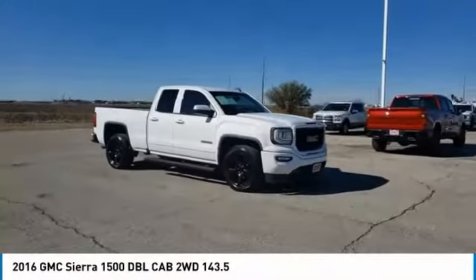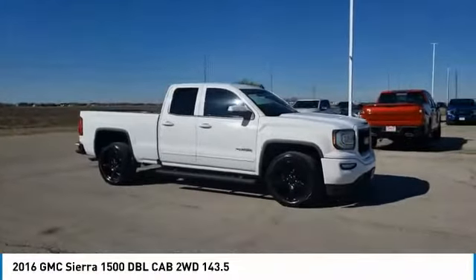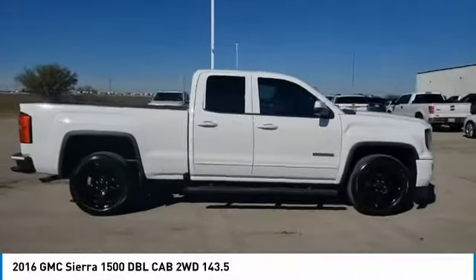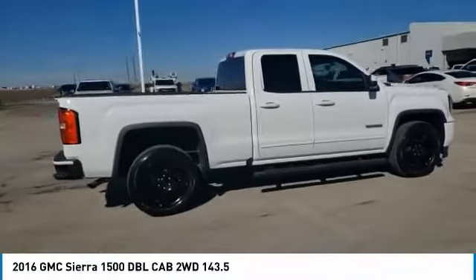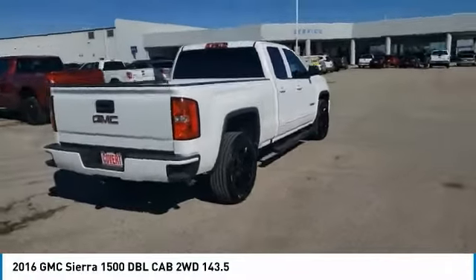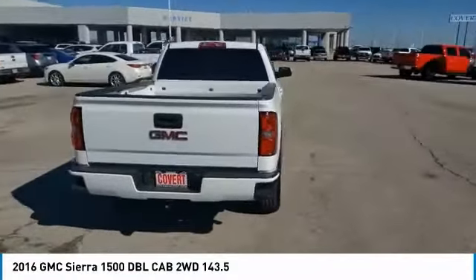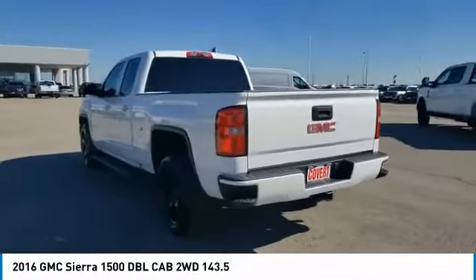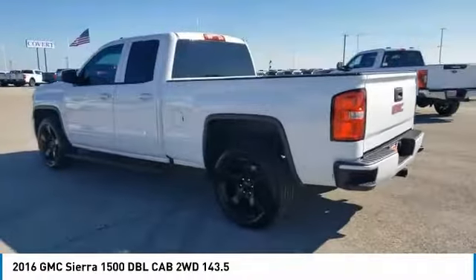Come test drive the 2016 Sierra 1500. The GMC Sierra is a full-size pickup with all the functionality you could expect. With multiple trim levels, the GMC Sierra provides a wide range of features for you to enjoy. Power and advanced technology can both be found in this fantastic truck.